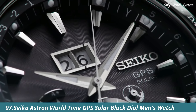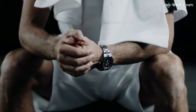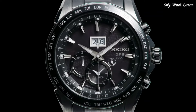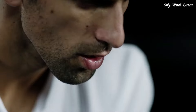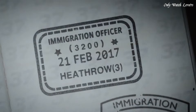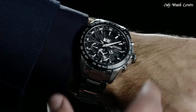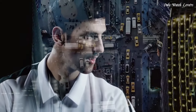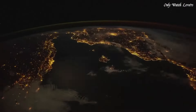Number 7: Seiko Astron World Time GPS Solar Black Dial Men's Watch. Stainless steel case with a stainless steel bracelet. Rotating gray ceramic bezel showing world time cities. Dial type analog, caliber 8X42 quartz movement. Scratch resistant sapphire crystal, case size 45mm, case thickness 13mm, band width 22mm. Fold over clasp with a safety release. Water resistant at 100 meters. Functions: date, hour, minute, second, daylight saving time. GPS signal time zone adjustment by receiving GPS world time function, 39 time zones.